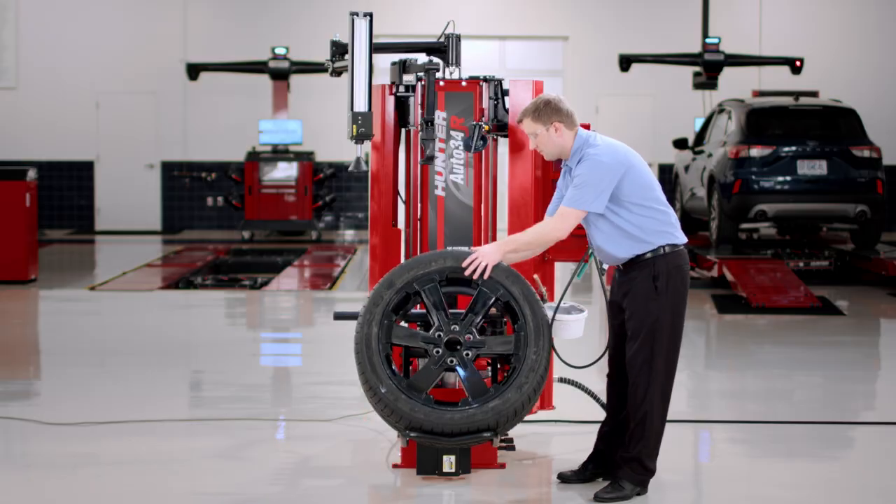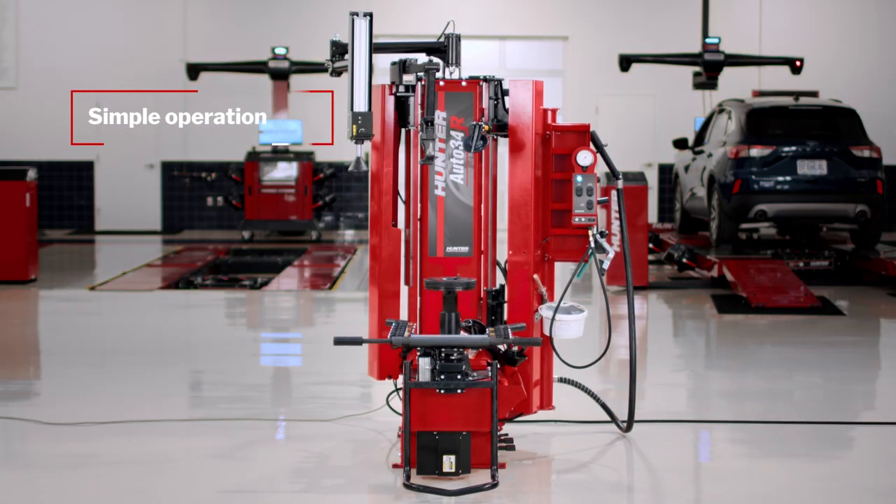All these efficiency enhancements and more make the Auto 34R the easiest, fastest, and most capable tire changer on the market today.